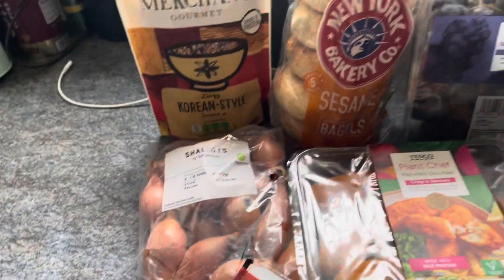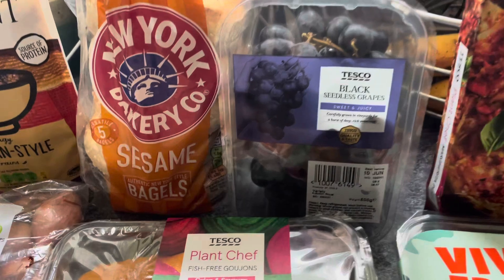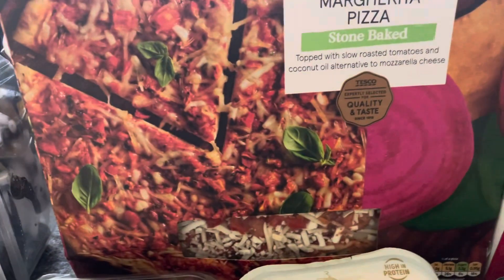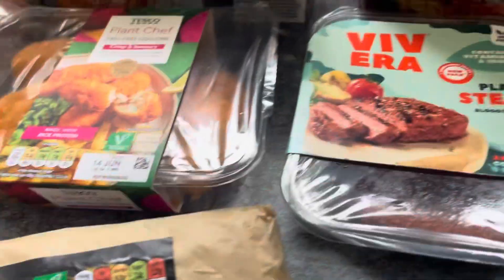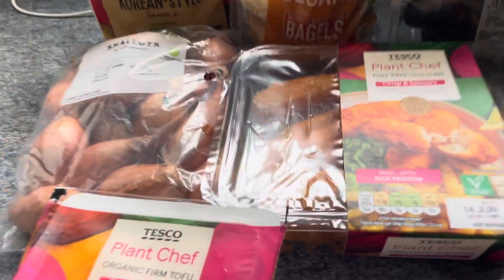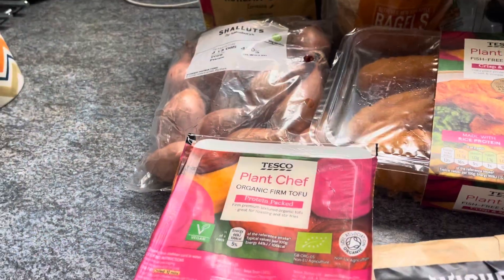The rest is from Tesco. I've got other foods but they're all reference to the challenge. I picked up seedless black grapes for one pound eighty, the Plant Chef margarita pizza which is normally £3.15, the Richmond sausages usually £2.25, the Vivera plant steaks usually £2.85, the Plant Chef fishery at £1.70, and the Plant Chef organic tofu at £1.85.